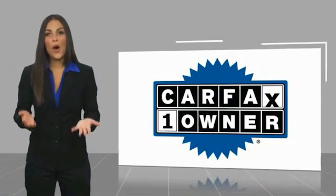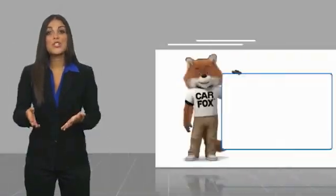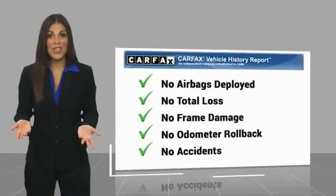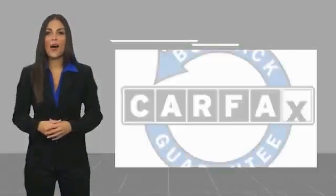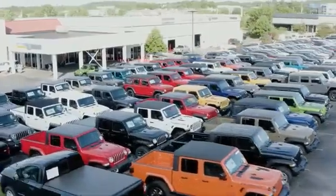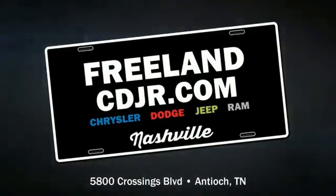This is a one-owner vehicle with a Carfax vehicle history report. Be sure to find a complimentary copy of this report online or contact the dealership. This vehicle qualifies for the Carfax buyback guarantee. The Carfax review and the Carfax vehicle history report is at least 1,000.